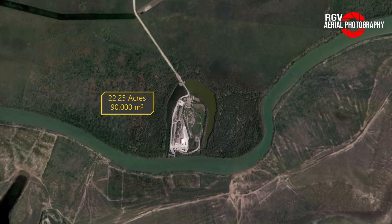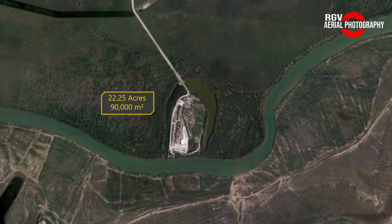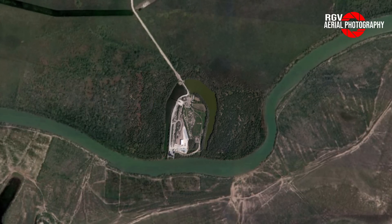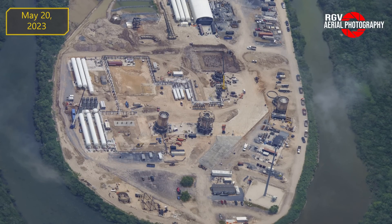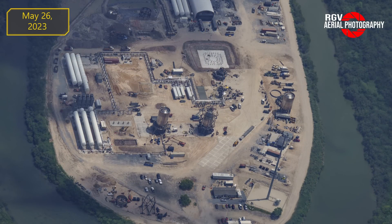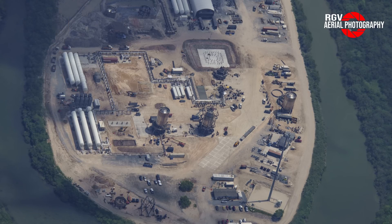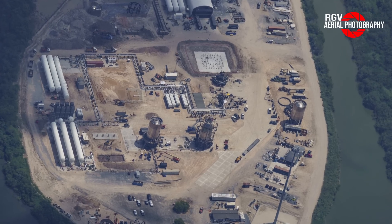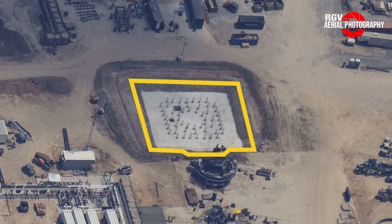Here we see 22.25 acres of Massey's test site, where SpaceX tests structural articles, ships, and soon, boosters. Comparing the first flight taken on Saturday, May the 20th, and the second photo of Massey's taken on May 26th, there have been quite a few notable changes. Starting our tour of Massey's, let's take a look at the new booster cryogenic test pad being constructed.